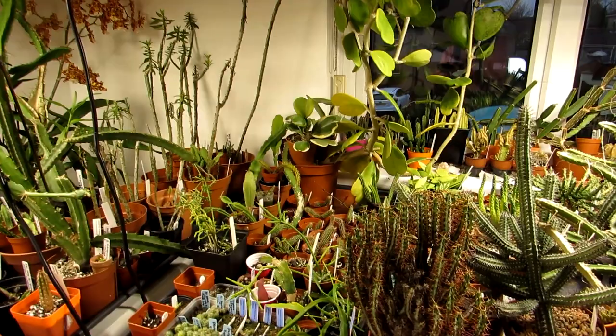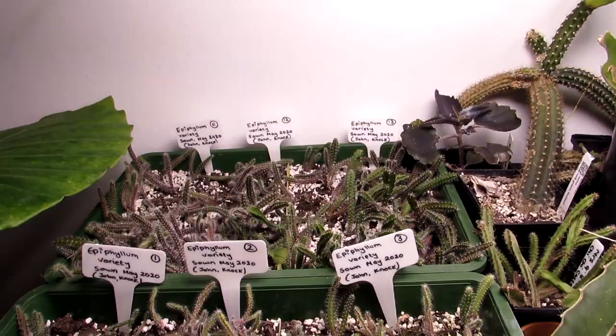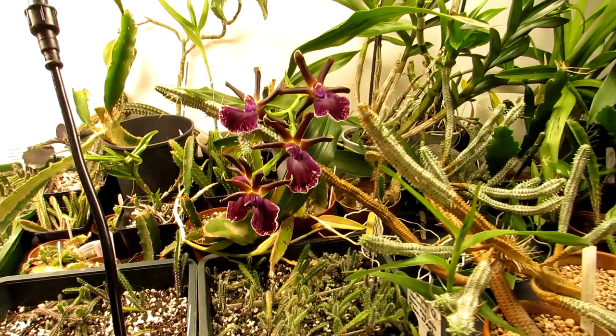The plants overwinter really, really well. Fantastic for seedlings — as you can see I've got a selection of different seedlings that really love being under the grow lights. And lots of blooming orchids as well, very lovely.